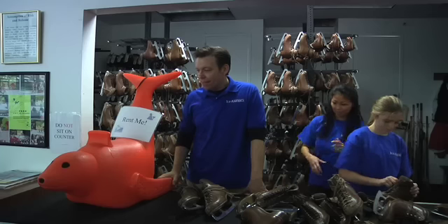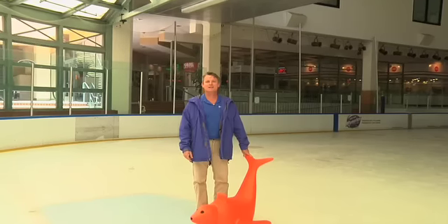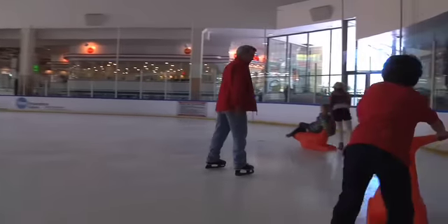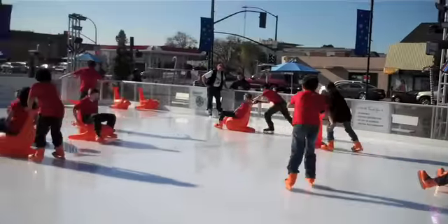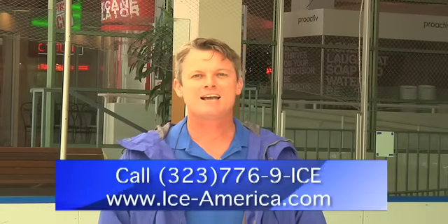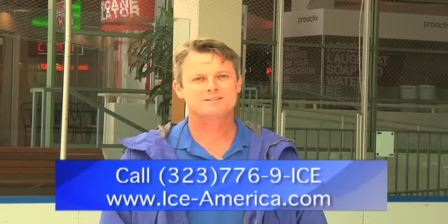Which is why we're so excited that Bobby is now available for the first time here in the United States and Canada. This Bobby is the best invention since the ice skate. Contact us now and let us know if you're ready to take Bobby for a spin. You'll discover the many ways Bobby can help teach and keep skating fun, with great programs like Bobby Birthday Parties and Mommy and Me Skate Sessions. We love Bobby! Call us today at 323-776-9-ICE or visit us on the web at ice-america.com.